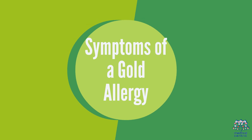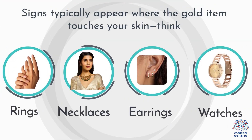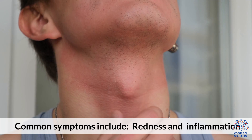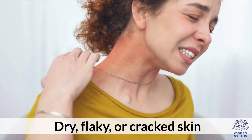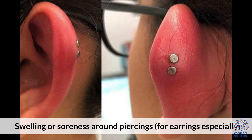Symptoms of a gold allergy: signs typically appear when the gold item touches your skin — think rings, necklaces, earrings, watches. Common symptoms include redness and inflammation, itchy or burning sensation, dry, flaky, or cracked skin, blisters or a rash especially after extended wear, and swelling or soreness around piercings, for earrings especially.